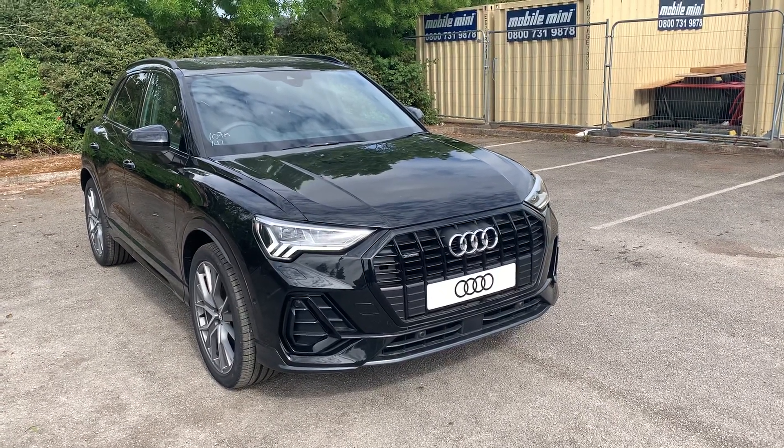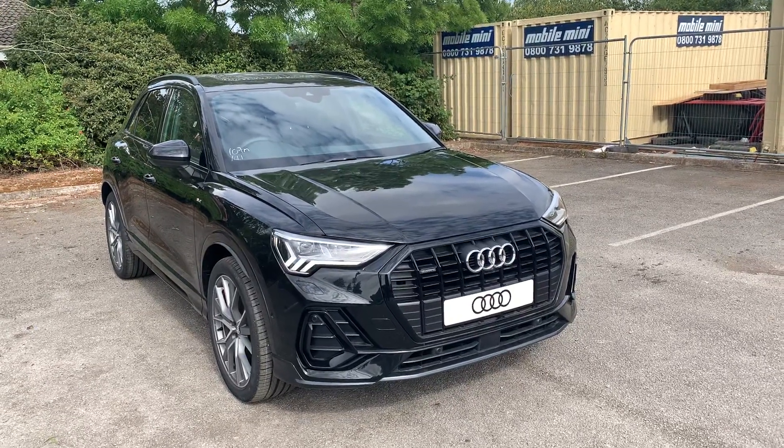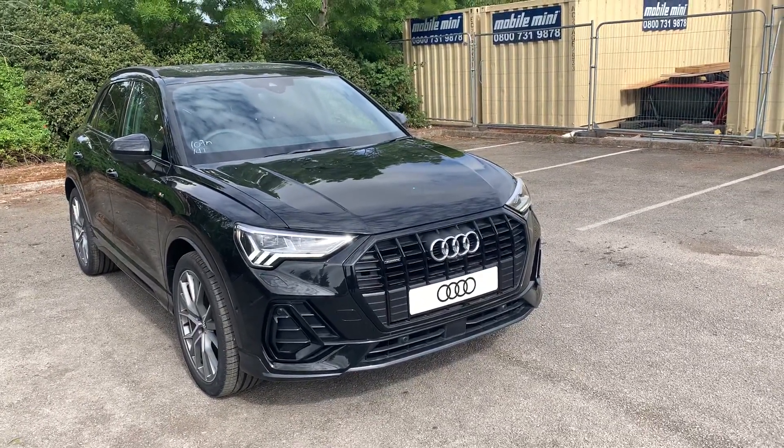Hi and welcome to Stafford Audi. I'd just like to give you a quick walk around this brand-new Audi Q3 Vorsprung that we currently have in stock. This car is a 40 TFSI Quattro, it's an automatic, and it's finished in Mythos Metallic Black.